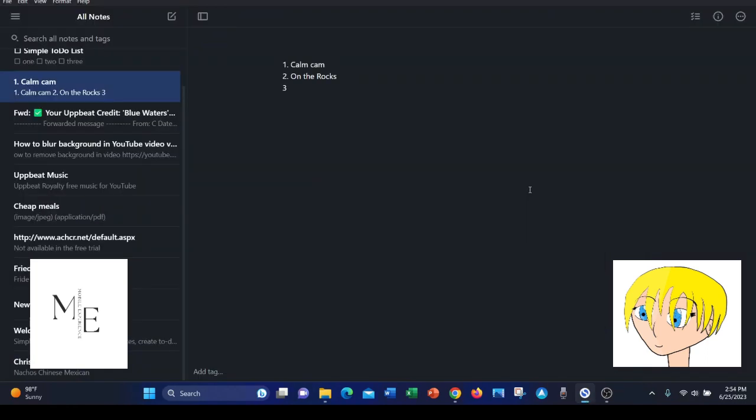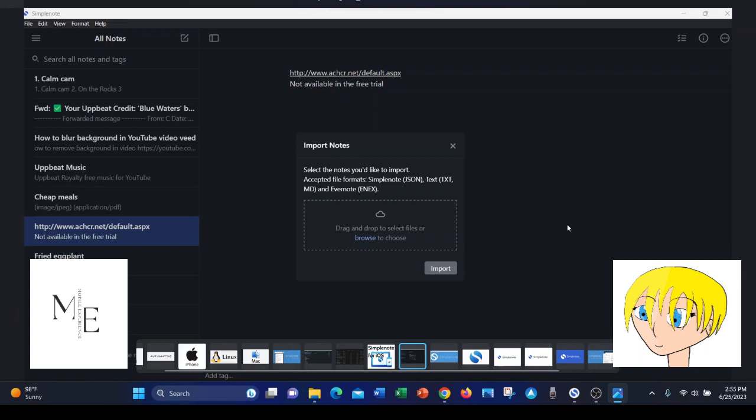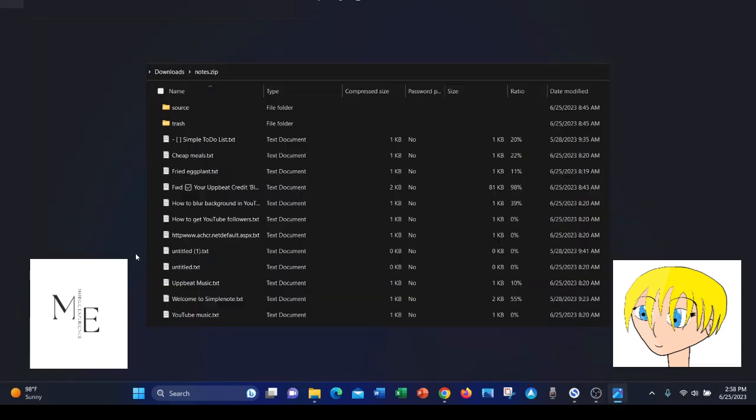First off, SimpleNote is very simple, as its name says, and easy to use. It has a very basic design. SimpleNote's import options include the SimpleNote JSON file, basic text file, Markdown, and Evernote's proprietary ENEX file. SimpleNote's export options include the JSON and basic text file formats.